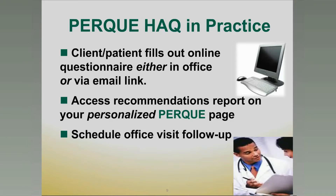The PERC HAQ in practice is part of the WellGuard program. Your patient or client would fill out the questionnaire online, either in the office or via an email link. They would then be able to access the recommendations on your personalized PERC page and schedule office visits to follow up with you as needed to implement and activate the PERC WellGuard program. This is a program that builds upon your information and inspiration, providing solid shoulders to stand upon so your clients and patients can benefit from this fundamental health appraisal questionnaire.